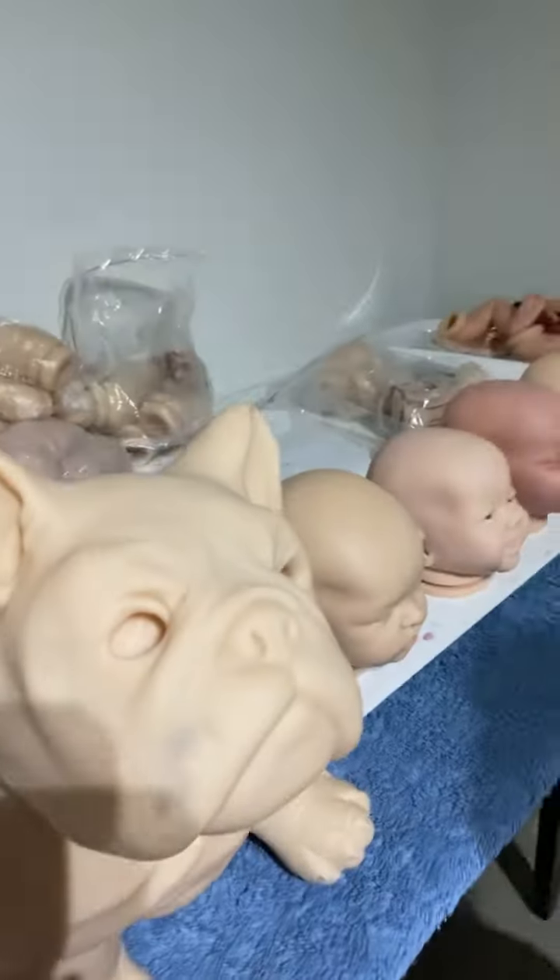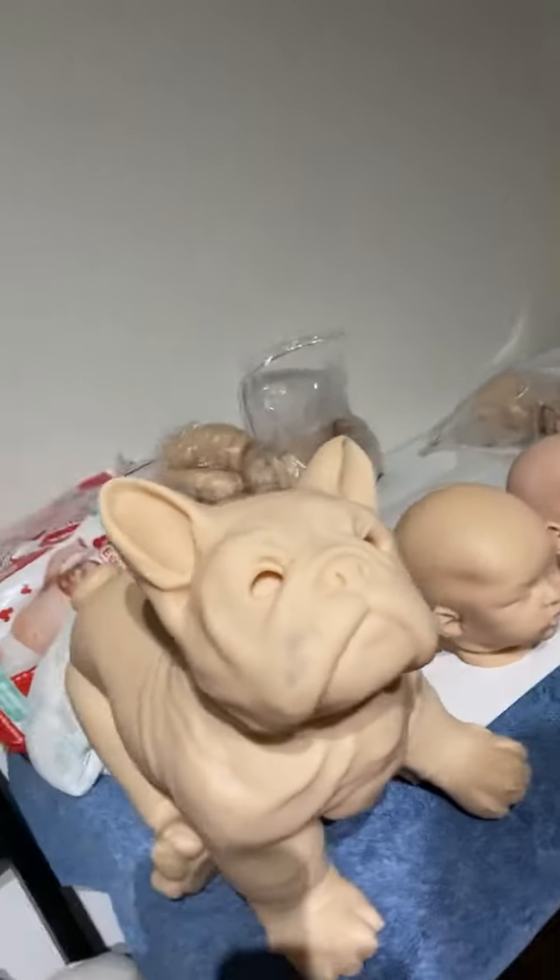Five of the kits are completely new and untouched. Bellamy the bulldog has a mark on his face, but I'll see what I can do to get that off. Keep an eye out on my Facebook page, Baby Bee Reborn Nursery, for these kits as they're being made.